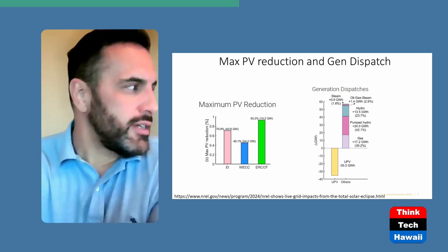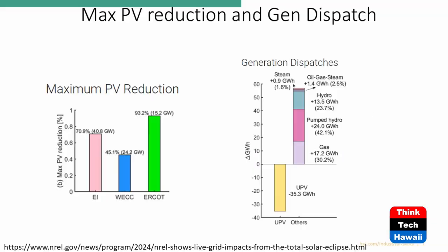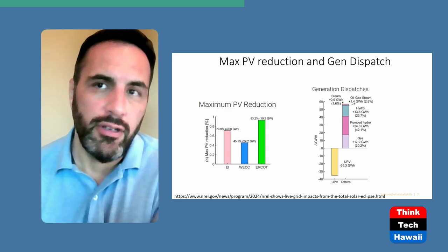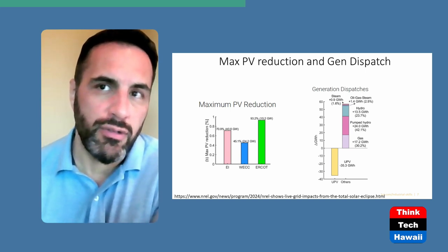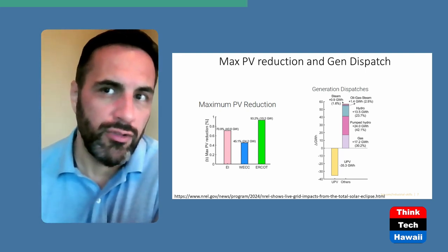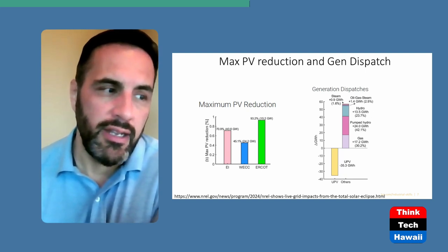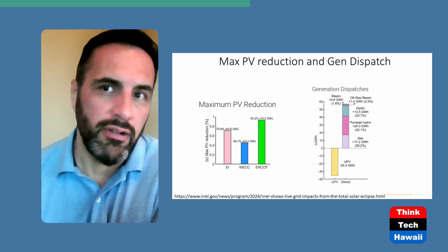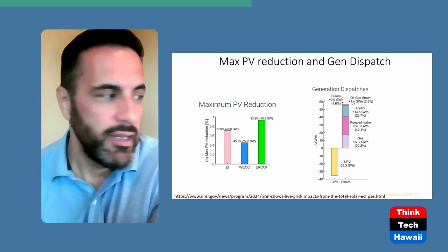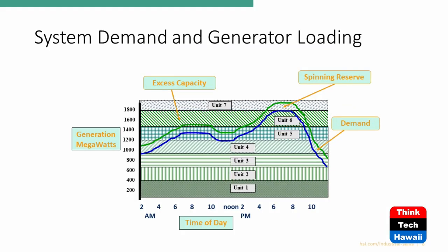Right now this week — about 10 days after the eclipse — ERCOT is having struggles meeting their load because of record heat. They don't have enough resources and are about to issue Energy Emergency Alerts. They haven't issued a level three yet, but they are definitely issuing alerts, and it is a concern because of all the heat and the load.